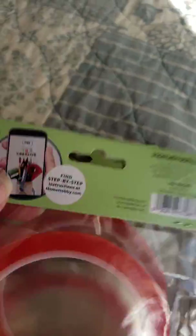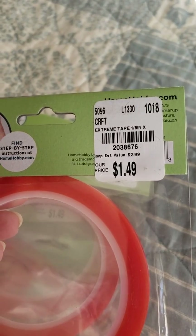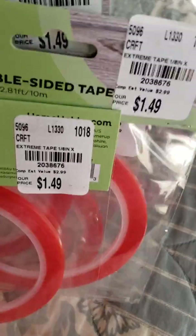I hardly ever see these at my Tuesday Morning, so when I saw them at the ones I visited, I had to jump on it. They were $1.49, and since I rarely see these, I got four of them.